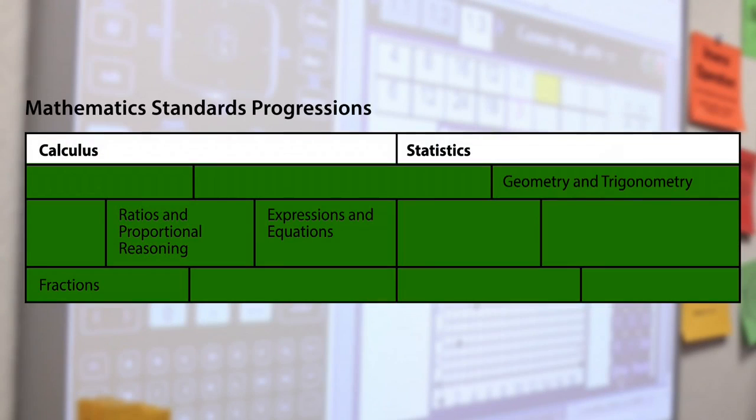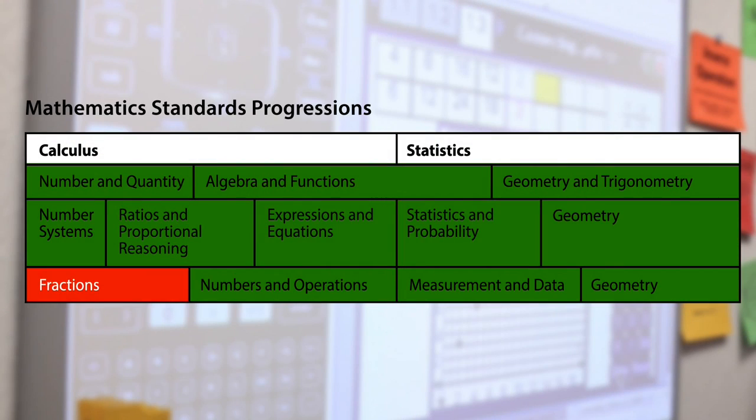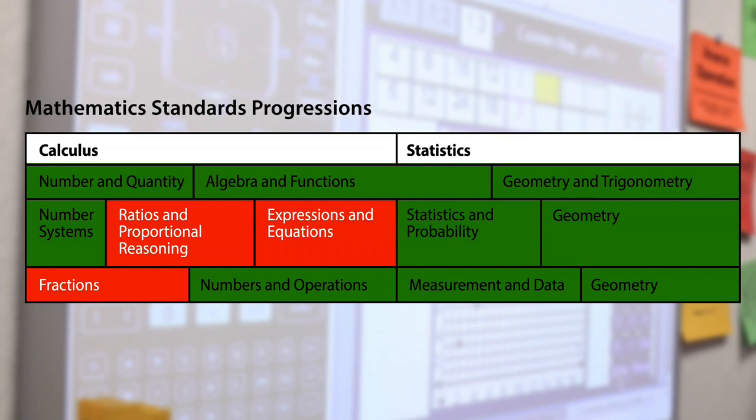With increasing emphasis on STEM awareness and careers, students need to have that foundation. Fractions, ratios, and proportional reasoning, expressions and equations, statistics, and probability — those subjects are the foundation on which high school math success is built.